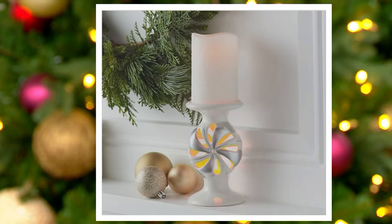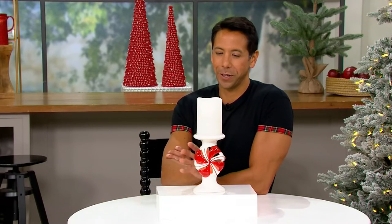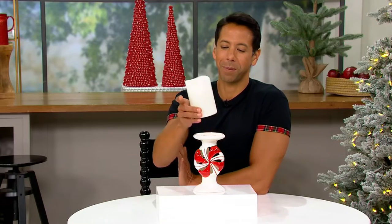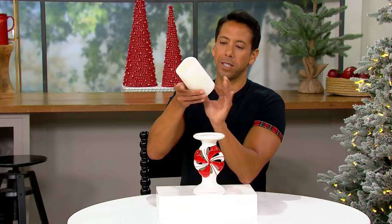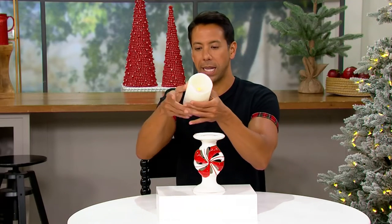So what's going on here with this peppermint pedestal? So many sweet moments, including this sweet little candy. I'm going to take this off and turn this off for just a second. You've got the pedestal, you've got the peppermint, you've got the Lightscapes candle, and you've got the flameless flame happening in there.